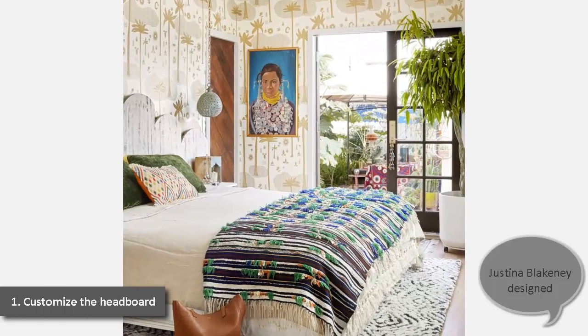1. Customize the Headboard. In her master bedroom, Justina Blakeney designed a curvy headboard with built-in nightstands. A vintage pendant eliminates the need for a table lamp, leaving more room for books.